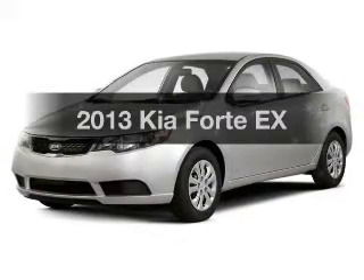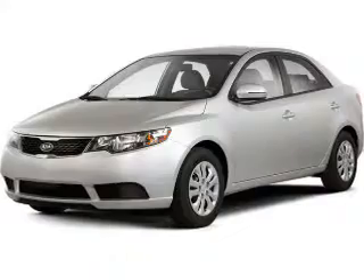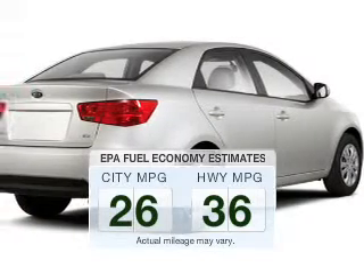Get noticed in this 2013 Kia Forte. If you're looking for a first-rate auto, this one could be yours today. Save your money — make fewer trips through the gas station to fill your tank when driving this fuel-efficient vehicle.